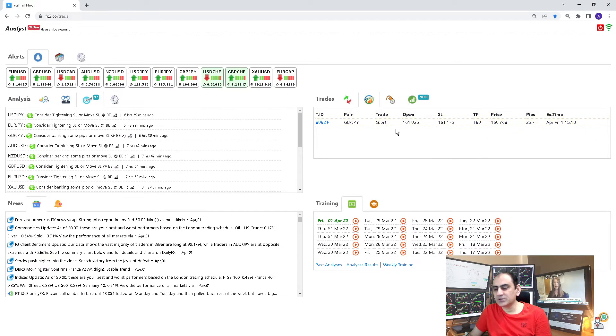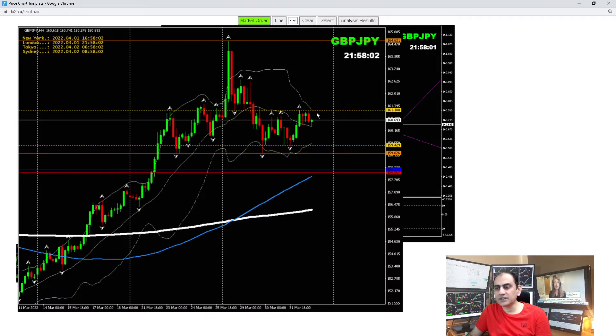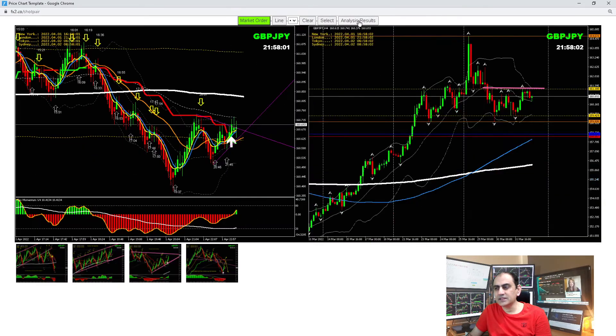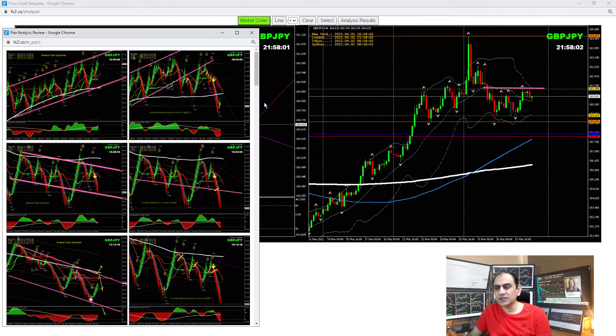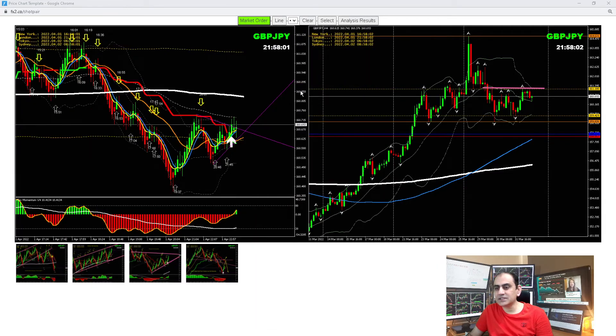On GBP/JPY, this was based on the analysis. As you can see on the four-hour chart, the price nicely respected the previous high. I did this analysis — look for an up channel that has been developing. The safest way is to look for a low breakout, and after the breakout a pullback, then another pullback. Once the price developed a double top at this level, we took the short trade and banked beautiful pips.